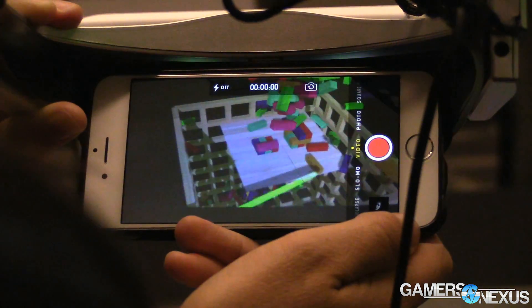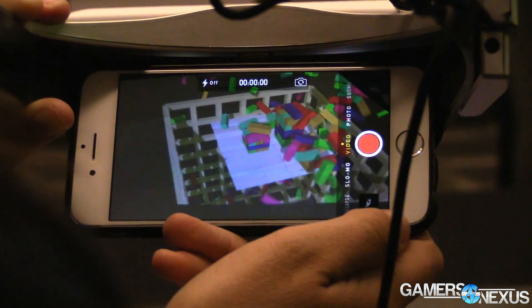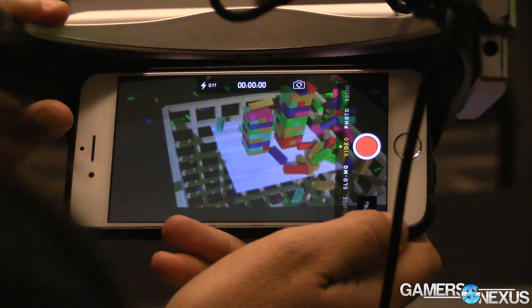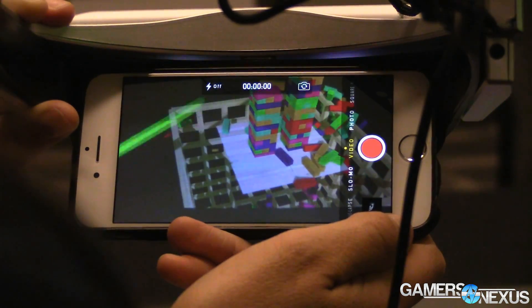So that is Cast AR — pretty interesting technology and we did like it a lot. Check the link in the description below for an article from one of our editors that goes into more technical detail on how it works and its applications. CES will have the next major update to the technology and it's shipping sometime in 2016. Link in the description for the full technical details and use case scenarios, and we will see you all next time.